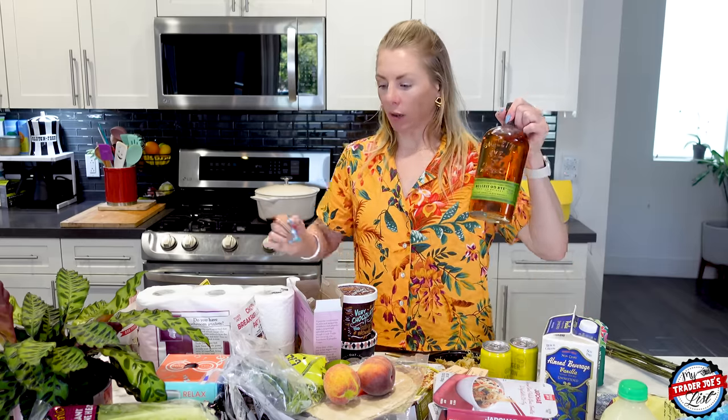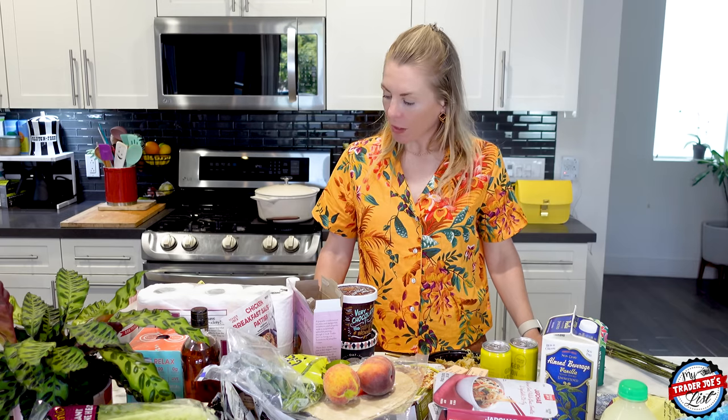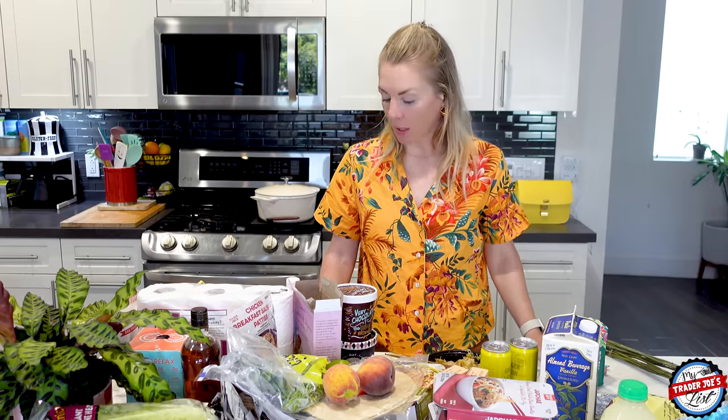That's it — this is this week's Trader Joe's haul, $226. But it would have been less than $200 if I took out the alcohol — the whiskey was $30 and the drinks were $13, so that's $43. It would have been about $180 without the alcohol, which is pretty good for all of this food. We also go out to dinner a couple of times a week, so this covers lunches, dinners, and having friends over. I just love Trader Joe's. Thanks for stopping by and I'll see you guys next week!